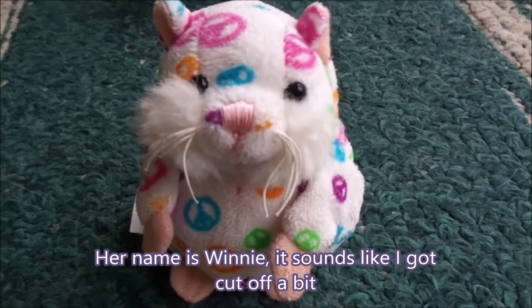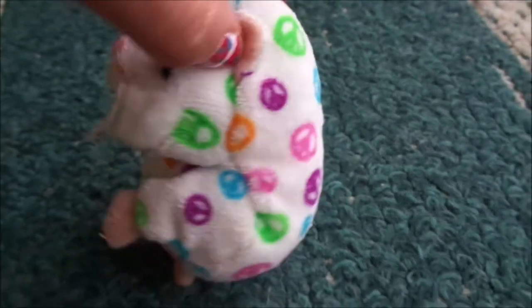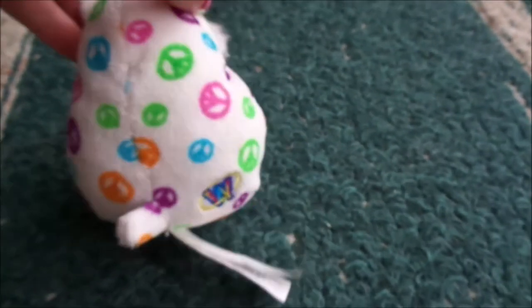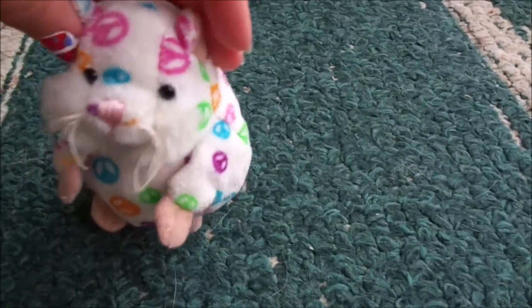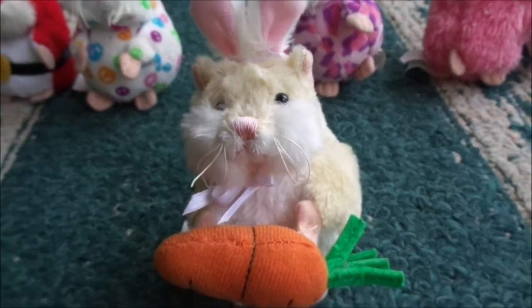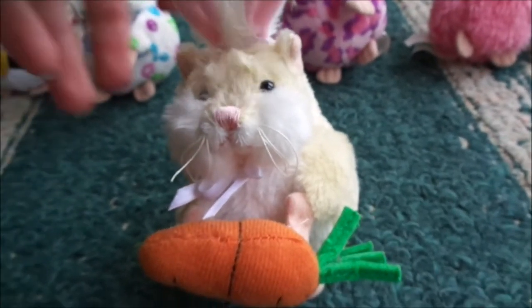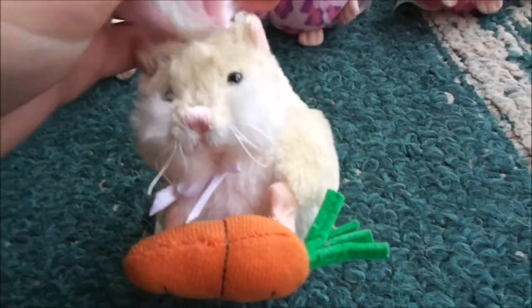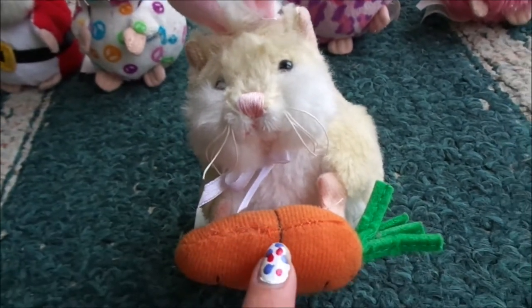Bunny, the hope maize and hamster. Bunny, the carrot maize and hamster. She likes to hold her little carrot.